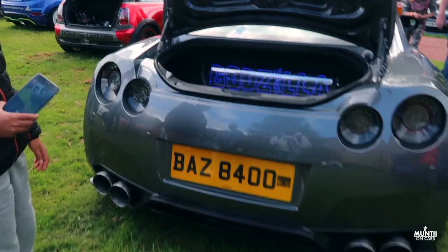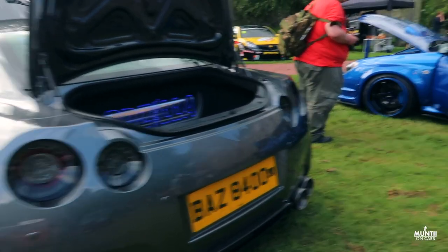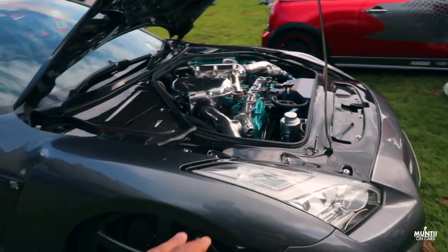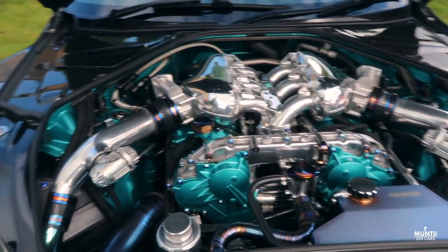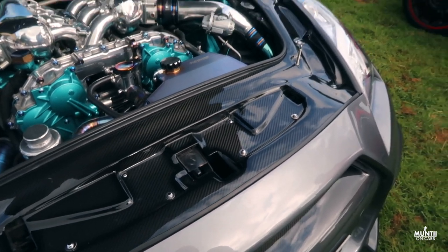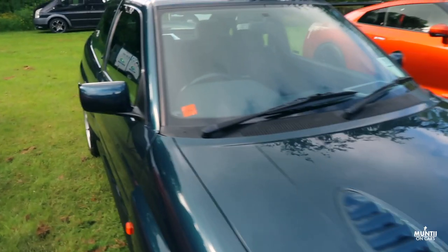And then this is the Nissan GT-R, fully lowered — another amazing looking car. This one's fully modified and lowered, just look at the engine — that's very detailed. Got a little carbon fiber thing going on here as well. And then the old-school Cosworth Ford Escort — let's look at it.